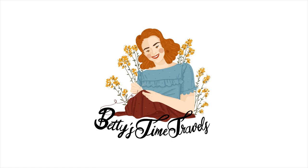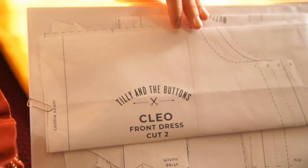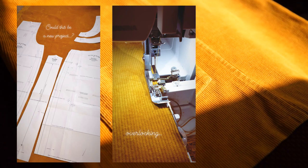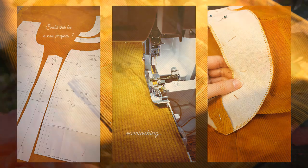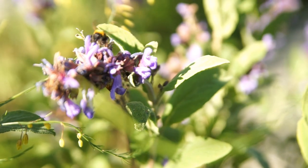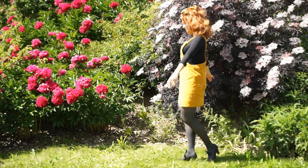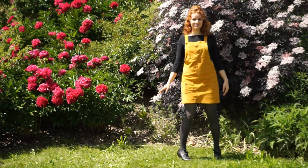Welcome back to my channel! In this video I'm going to show you how versatile my dungaree dress Clio from Tilly and the Buttons is. I sewed this dress in spring 2020 when I also shot most of the footage, which is why you are getting a full blast of spring blooms from my garden in this video. Since then I have worn the dress very frequently — it has become one of my favorite garments.